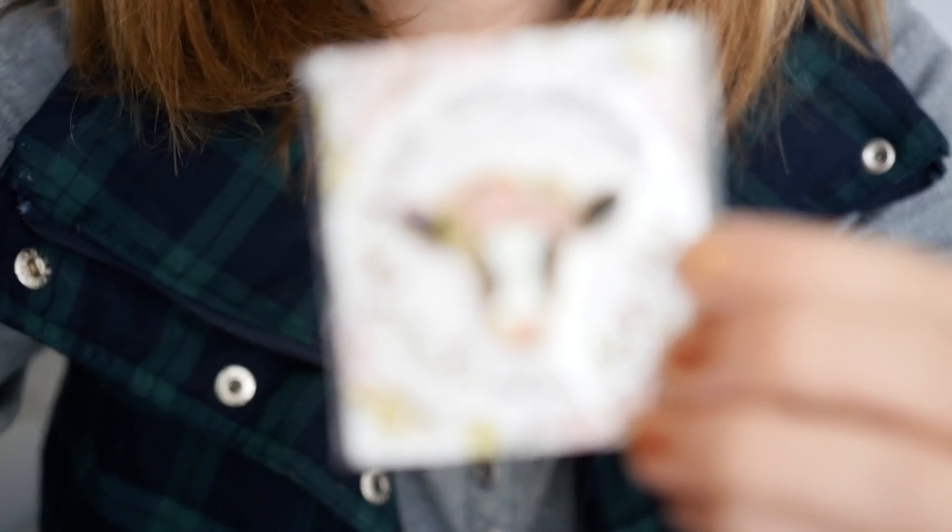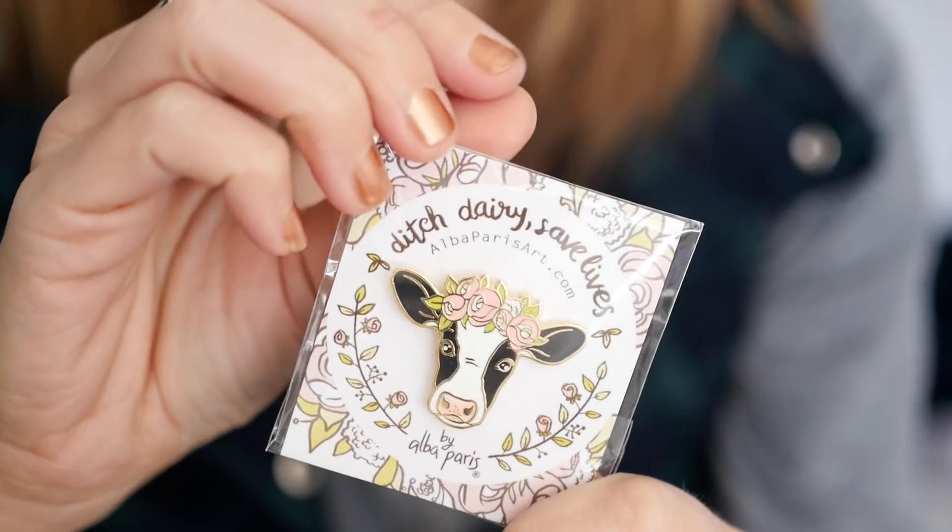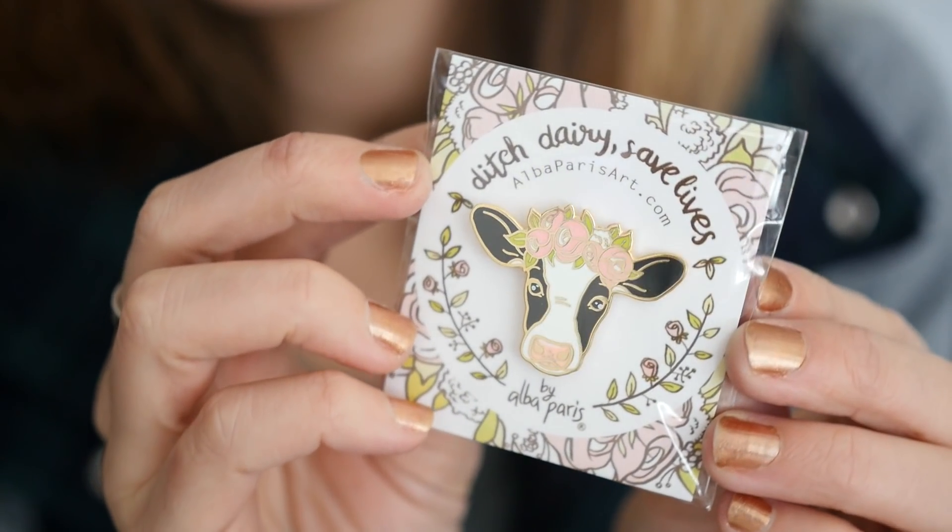Let's start with this standee package — I actually do know what this is. This is from Alba Paris; if you're not familiar, she is a vegan artist. She makes t-shirts, she has a whole merch shop, and I love her work. She recently came out with pins that are so cute I could not resist them. Oh my goodness, look at this! Kels, if you don't know, are my favorite animal in the world. When she came out with these pins I was like, oh my god, I need to buy these immediately — and she sold out right away.